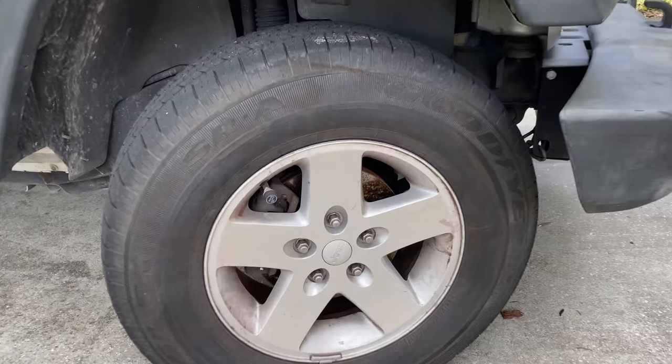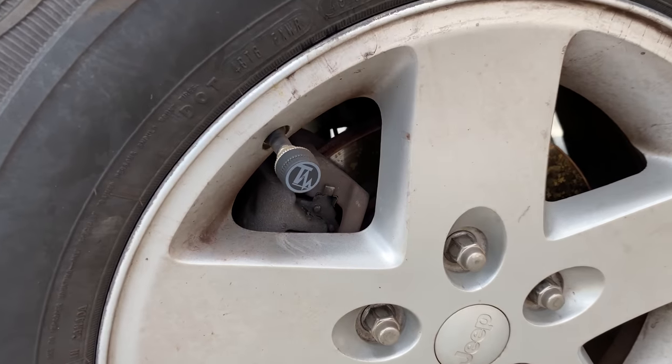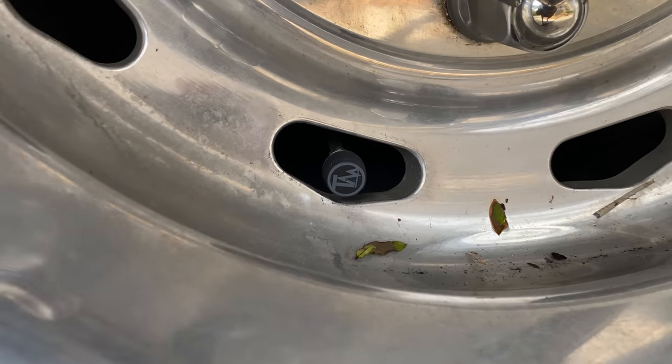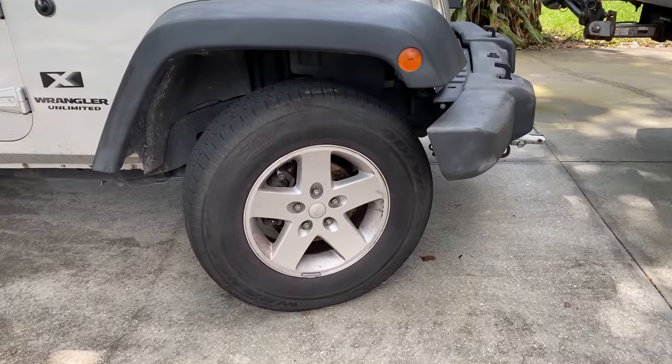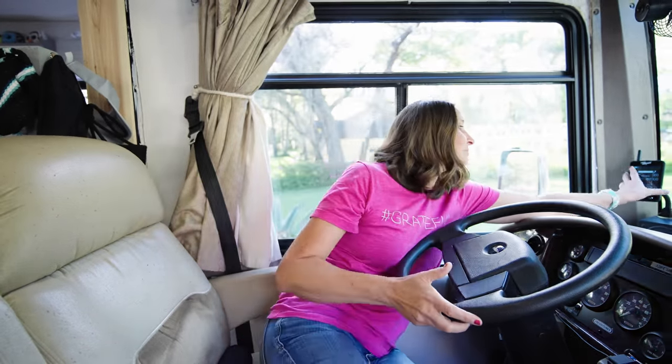Because we tow a vehicle behind our drivable motorhome, it's also critical to know what's going on with those tires. Some of the biggest fires that have happened were because of a flat tire on a towed vehicle that caught on fire and spread to the RV — and the driver was completely unaware there was a problem. So in addition to monitoring the rig's tires, we need to know what's going on with our toad's tires at all times.